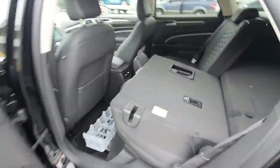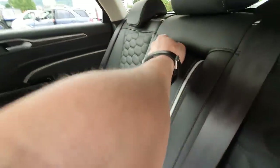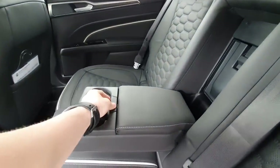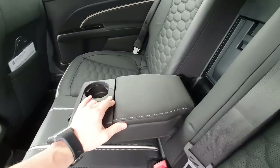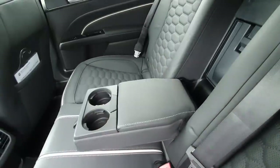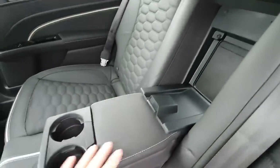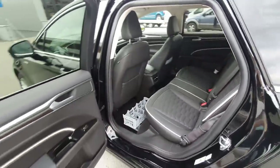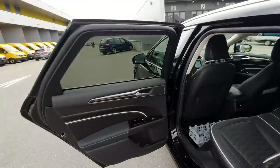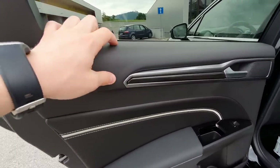It's very easy to adjust the seats and all that. In the middle of the rear we have two cup holders that you can take out — just like that — giving you a huge space in the middle. You can also open this pass-through if you want to carry long items, which is very useful. The windows are very big and tinted, and look fantastic.